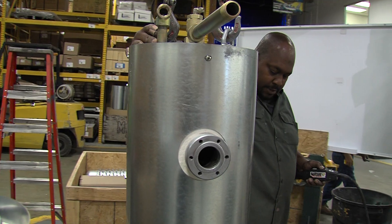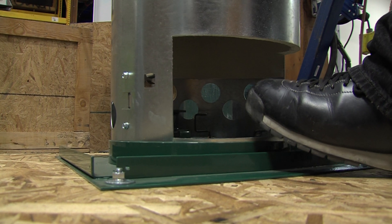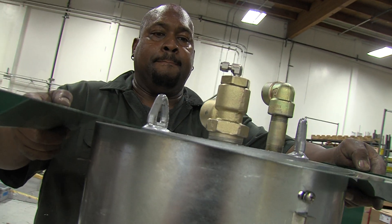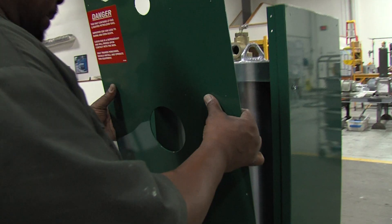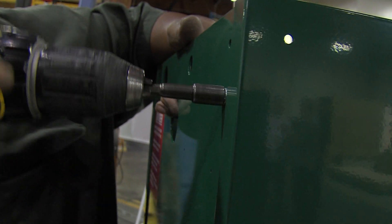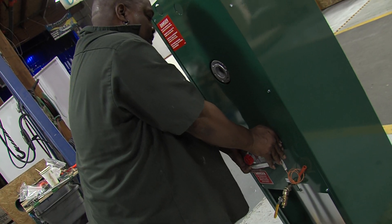Our DF Series direct-fired vaporizer was first patented in 1932. It remains today the most commonly used vaporizer in the world. It's simple, economical, and easy to install. When an application lacks electricity or requires portability, the DF Series vaporizer can be an ideal solution.